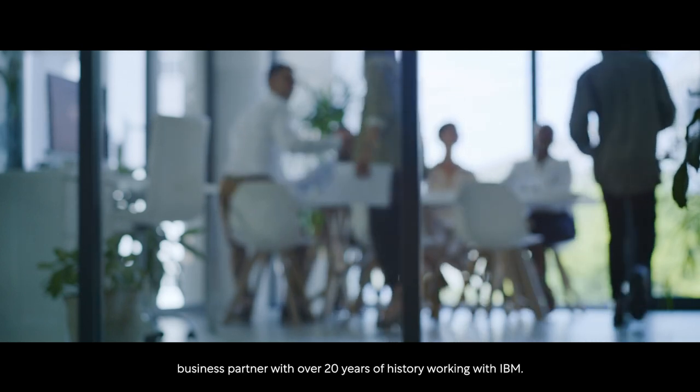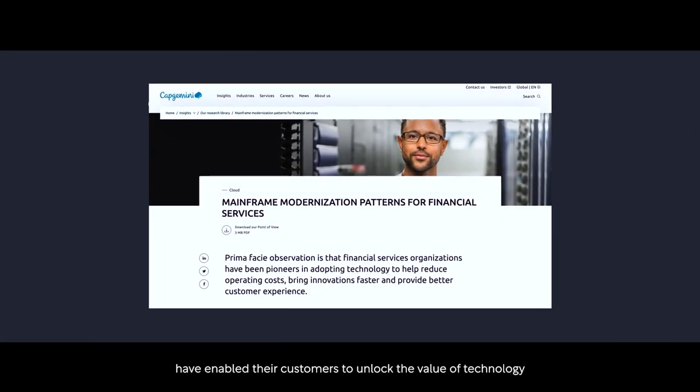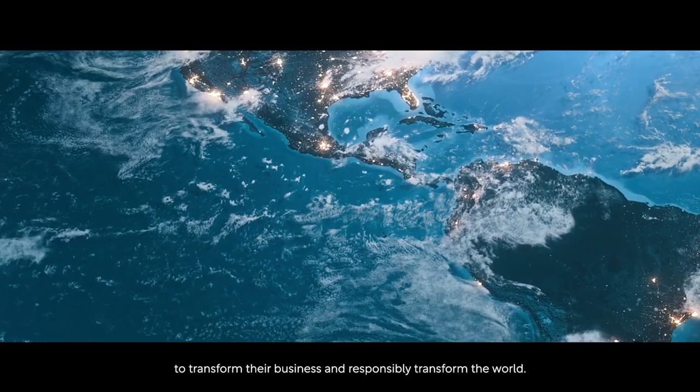Capgemini, the platinum business partner with over 20 years of history working with IBM. IBM and Capgemini have enabled their customers to unlock the value of technology to transform their business and responsibly transform the world.